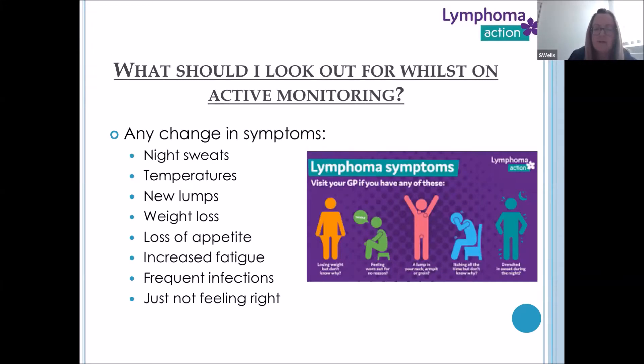What should I look out for whilst on active monitoring? It is a two-part process — both clinicians and patients are responsible for this. Some of the onus of noticing symptom changes is on yourself between those three or four monthly visits. We would want you to get on the phone and tell us if there were any changes. It's rarely one symptom on its own that will cause alarm, but we can talk through them and consider your patient history.